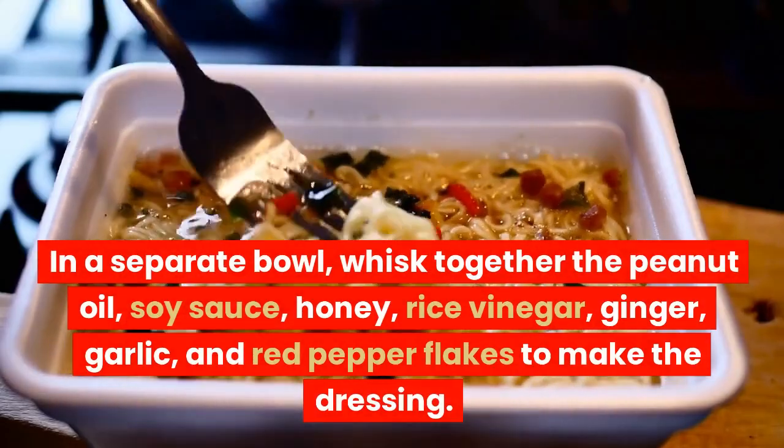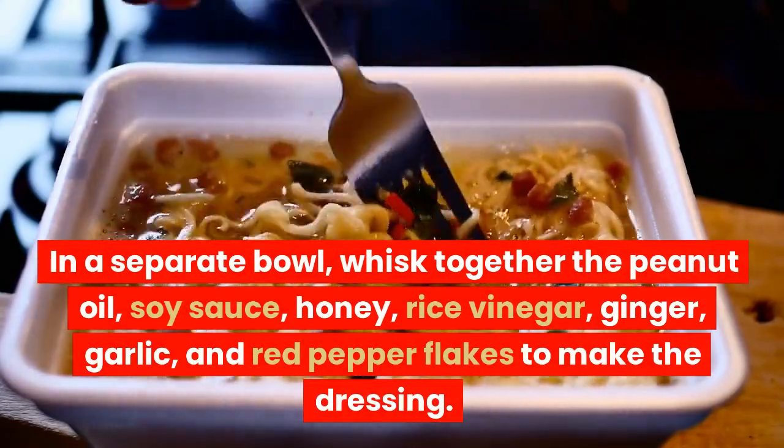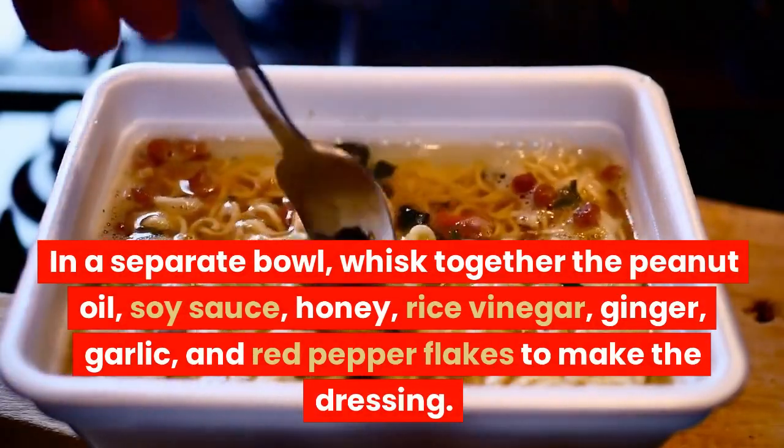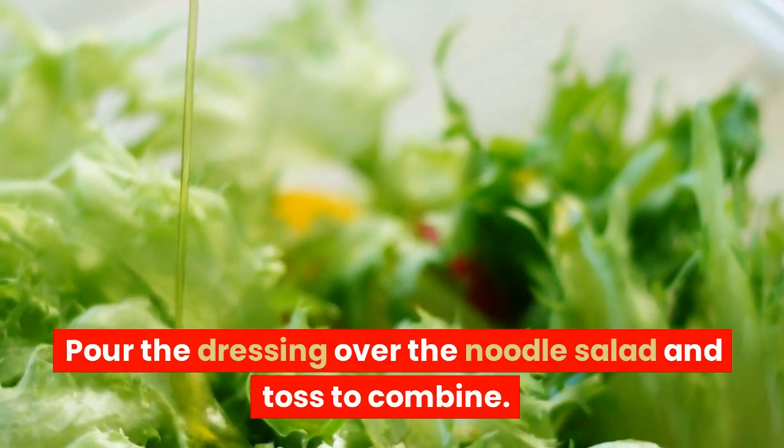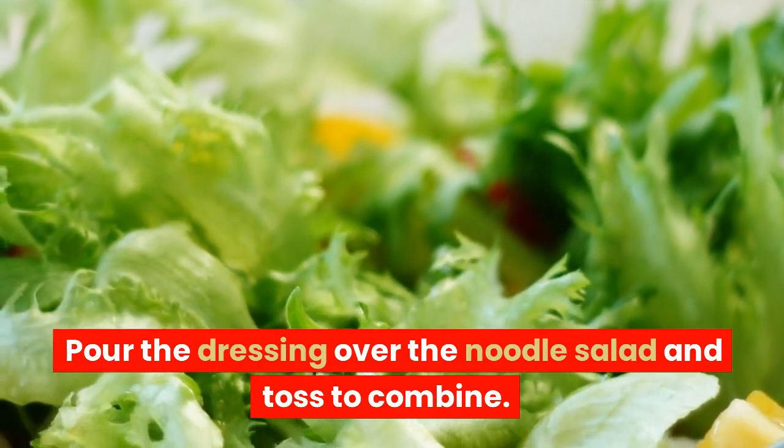In a separate bowl, whisk together the peanut oil, soy sauce, honey, rice vinegar, ginger, garlic, and red pepper flakes to make the dressing. Pour the dressing over the noodle salad and toss to combine.